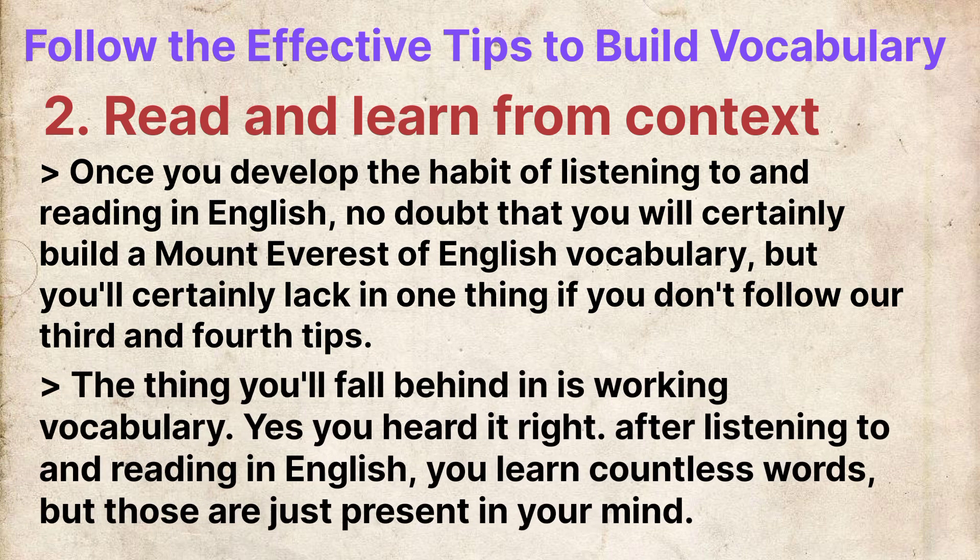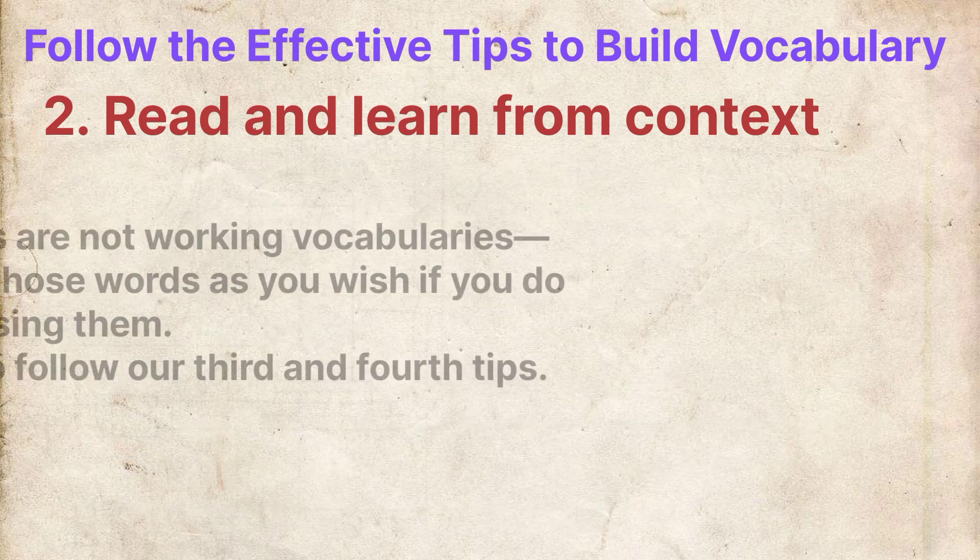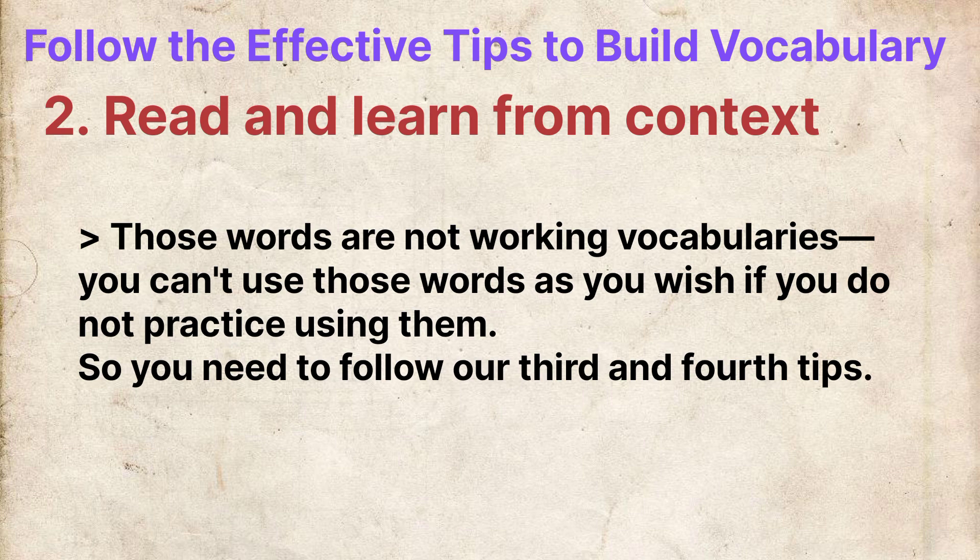But you will certainly fall behind in one thing if you do not follow our third and fourth tips. The thing you will fall behind in is working vocabulary. After listening to and reading in English, you learn countless words, but those words are just present in your mind — they are not working vocabularies. You can't use those words as you wish unless you practice using them.